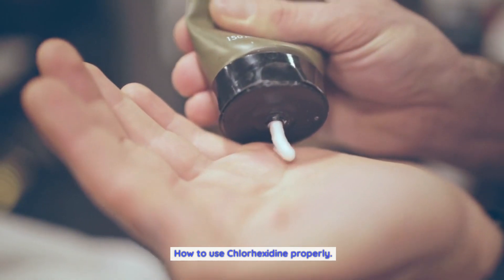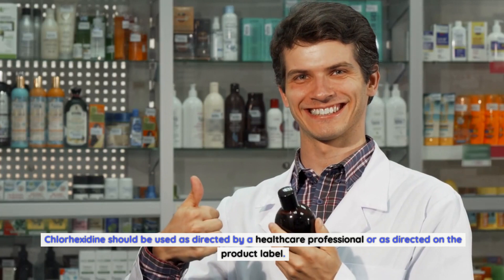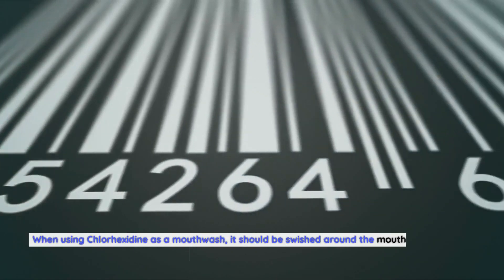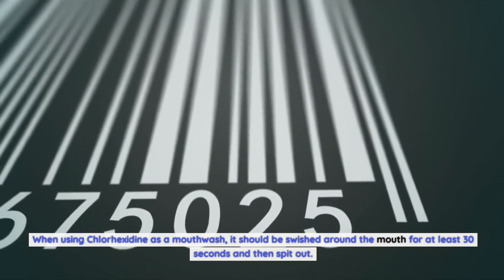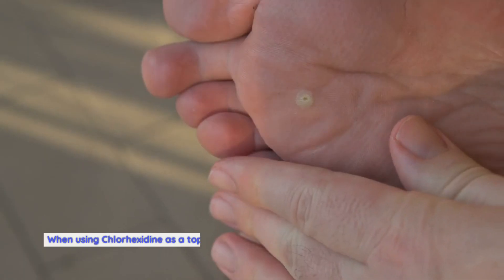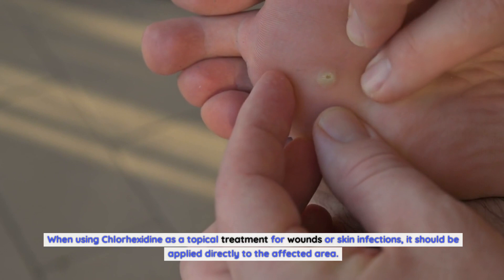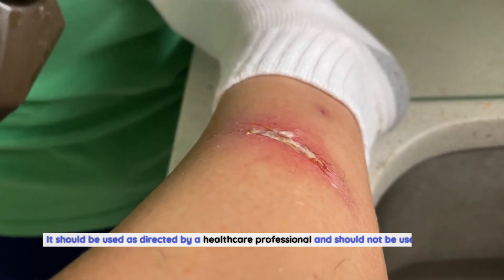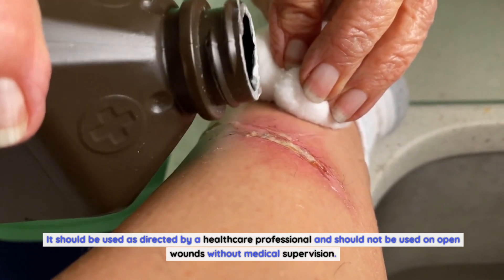How to use Chlorhexidine properly. Chlorhexidine should be used as directed by a healthcare professional or as directed on the product label. When using Chlorhexidine as a mouthwash, it should be swished around the mouth for at least 30 seconds and then spit out. It should not be swallowed. When using Chlorhexidine as a topical treatment for wounds or skin infections, it should be applied directly to the affected area. It should be used as directed by a healthcare professional and should not be used on open wounds without medical supervision.